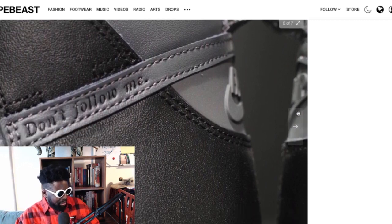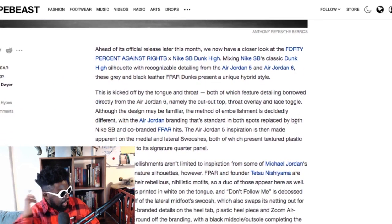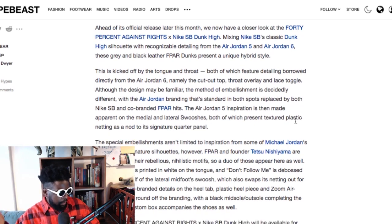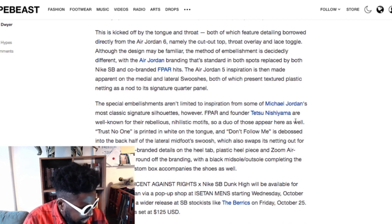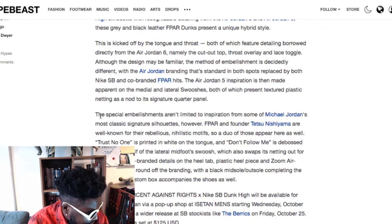It doesn't even look luxe — material-wise it doesn't look like they put the best materials in. Let me read the hype copy anyway: the tongue and throat feature detailing borrowed directly from the Jordan 6, namely the cutout top throat overlay. Jordan 5 inspiration is made apparent in the medallion and lateral swoosh. That textured element is from the Jordan 5 — absolutely shockingly bad.